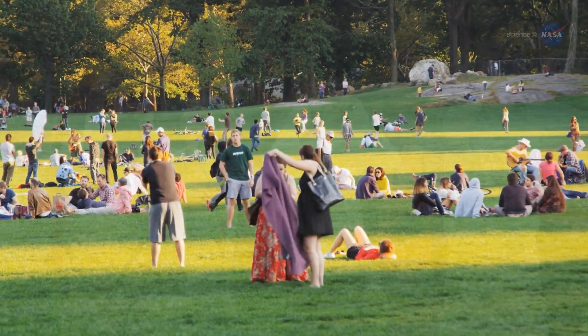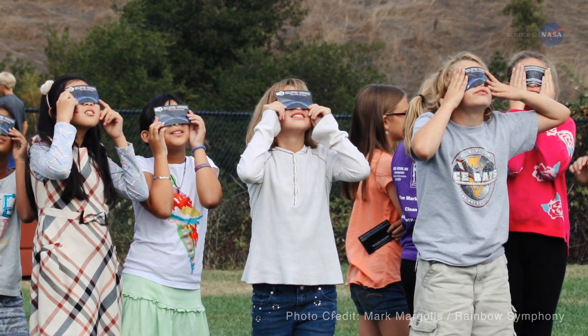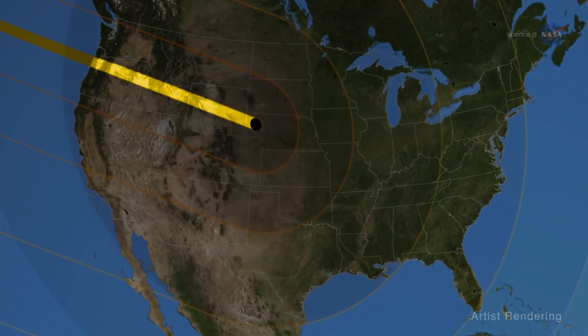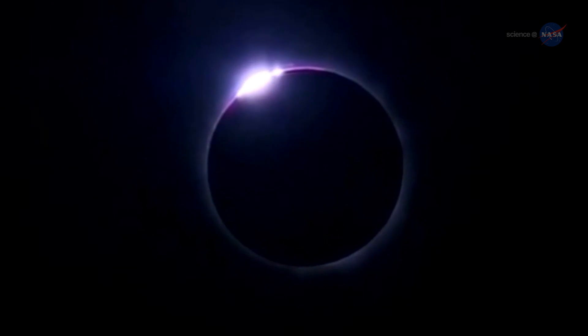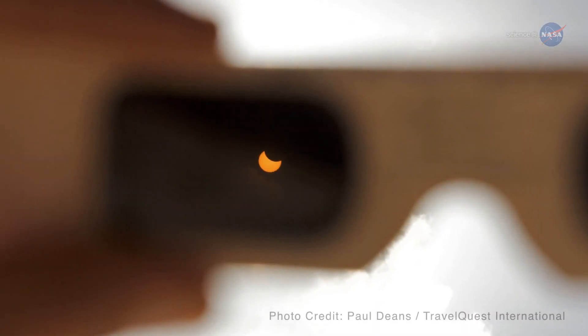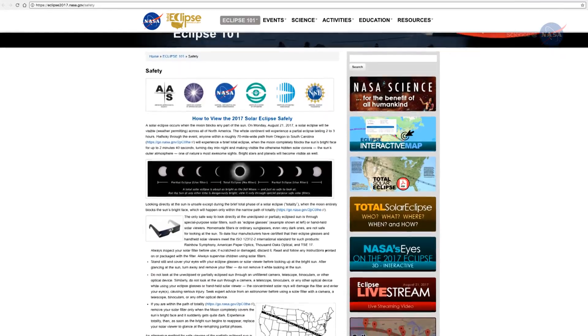Young reminds everyone to be safe. Solar filters, such as eclipse glasses, are necessary to look at the sun directly. If you're in the narrow path of totality, you can safely remove your solar filter when the moon completely covers the sun. However, when the moon moves off the center of the solar disk, even a little, the sun's blinding surface reappears, and you should once again use your solar filter. NASA has a whole web page devoted to safety tips.